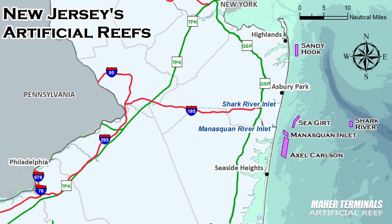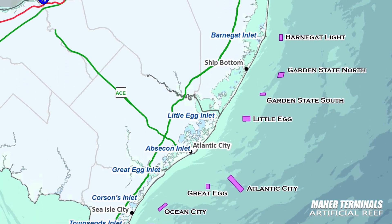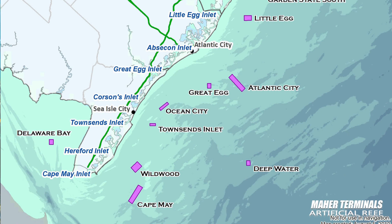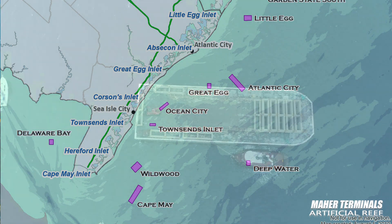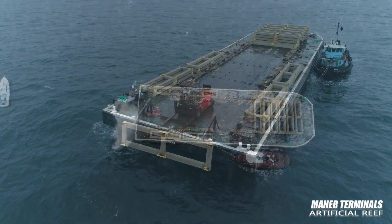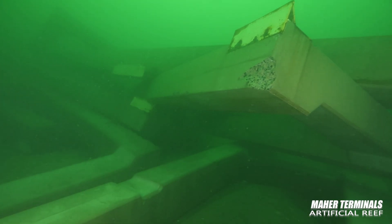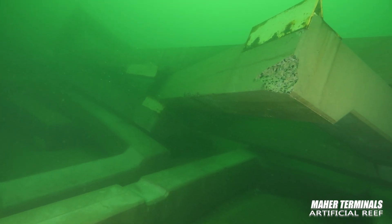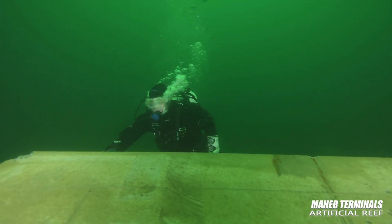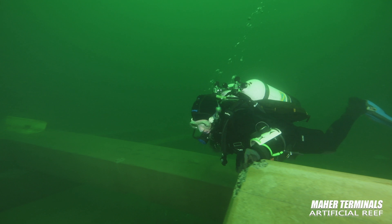Since 1984, the New Jersey Department of Environmental Protection has overseen the creation of 17 reefs. The Bureau of Marine Fisheries, part of the Division of Fish and Wildlife, oversees reef construction and performs important biological monitoring over time. Mar's concrete platforms have become the latest artificial reef, which will live on for generations, promoting living marine resources — which in turn supports revenue-generating tourism and important recreational and commercial fisheries in New Jersey.